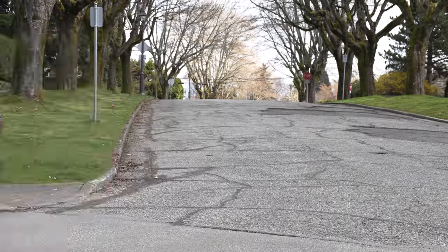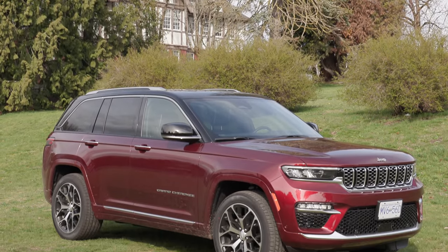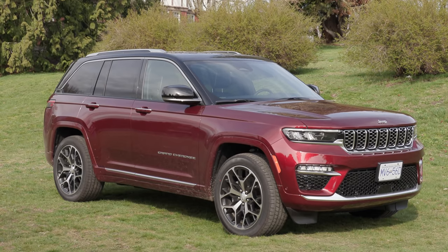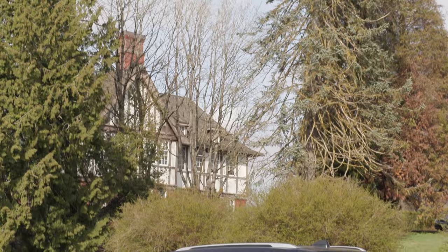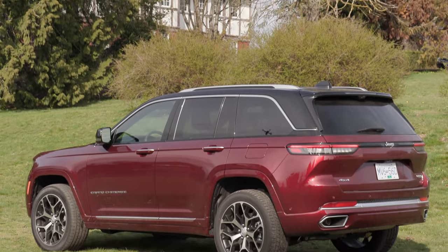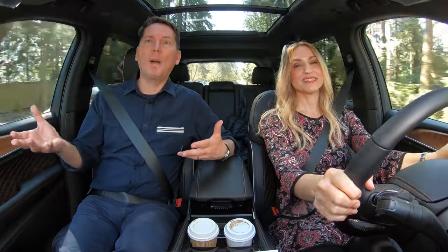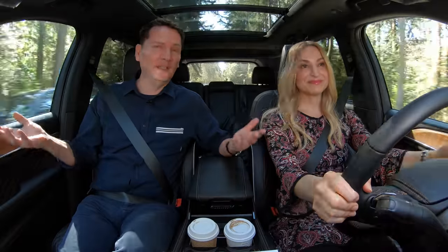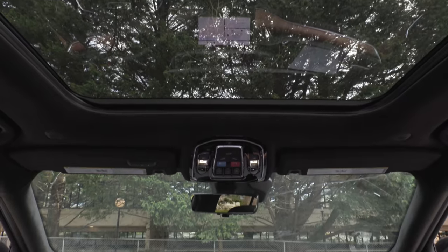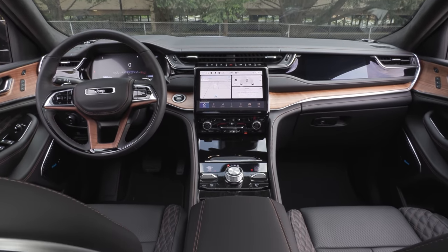This Summit Reserve trim has got the platinum chrome accents and 21-inch wheels — standard is only 17-inch. It looks quite beefy with the larger wheels. Is this vehicle moving up market to compete with brands like BMW or Mercedes-Benz? I would say with this top trim, look out Germans — this is fantastic.